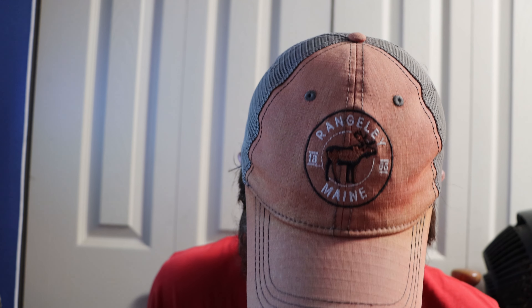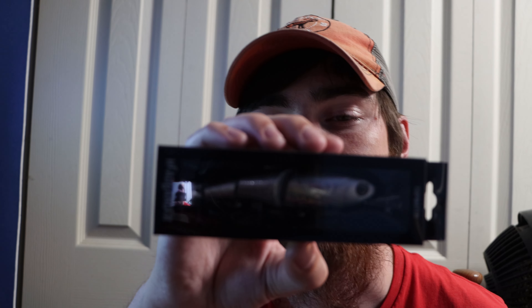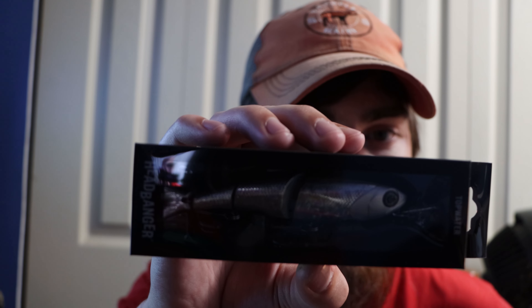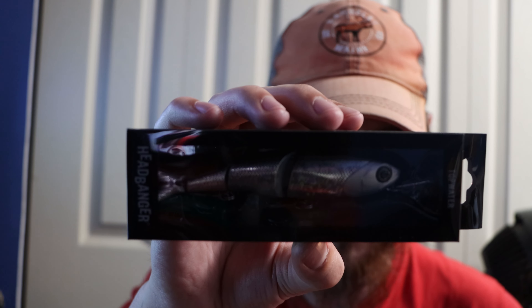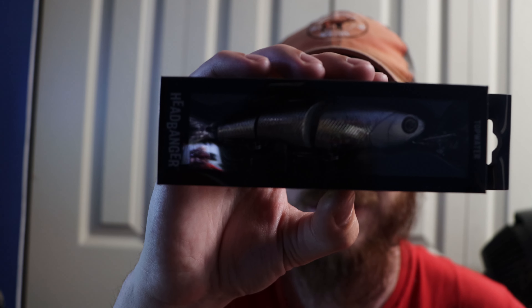This actually looks pretty nice just from first glance. The first thing I'm gonna grab — I'm not really too sure what it is, it looks like a topwater bait, and it is. It's called the Headbanger — I've actually never seen these before, so this is a pretty cool lure. I'm not really too familiar with topwater beyond whopper ploppers and poppers. It has a very interesting head on it; I would love to see the action on this.